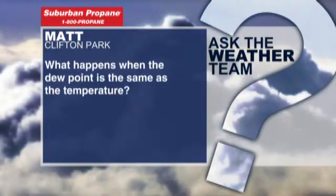It's Friday, and that means it's Suburban Propane's Ask the Weather Team night. We typically do that in our 6:30 broadcast, but because we're doing the town hall recap, there's not going to be any weather in the 6:30 show tonight, so we're going to do it right now.